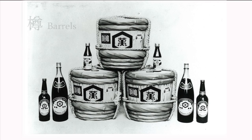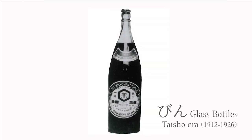Kikkoman's soy sauce has been used in various containers over its long history. Glass bottles came to be used normally as soy sauce containers in the middle of the Taisho era. At the time, Japanese households bought soy sauce in large 2-liter bottles and poured it into smaller soy sauce dispensers.